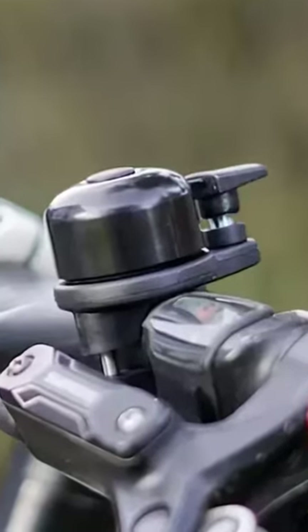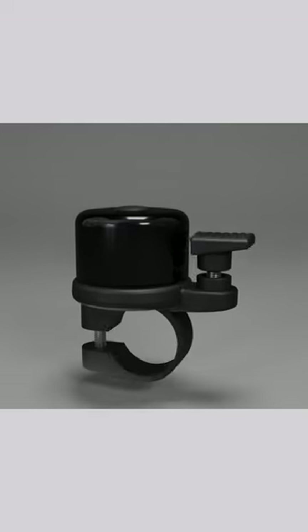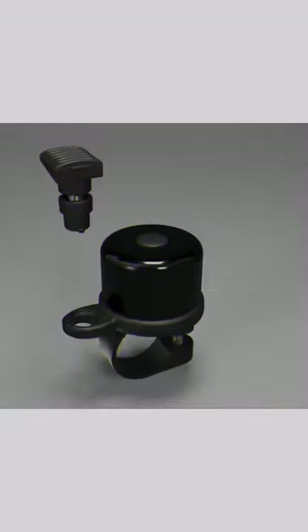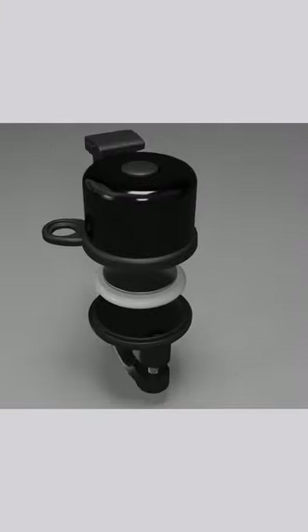This bell is more than what you think it is. This classic, totally perfectly normal bike bell is actually a place to store your AirTag, allowing you to track your bike remotely completely seamlessly.